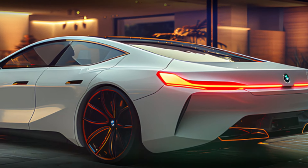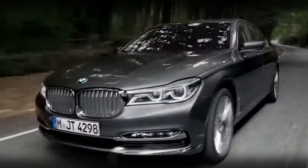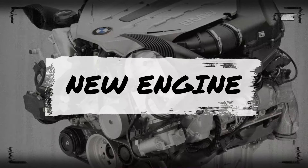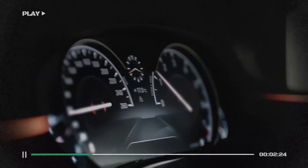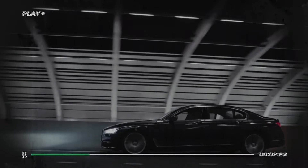Under the hood, the 2025 7 Series offers a range of powerful and efficient engines, from the turbocharged inline-six to the twin-turbo V8, and even a plug-in hybrid option. BMW ensures that there's a perfect balance of performance and efficiency for every driver. These engines are paired with an advanced eight-speed automatic transmission that delivers seamless shifts and an engaging driving experience.